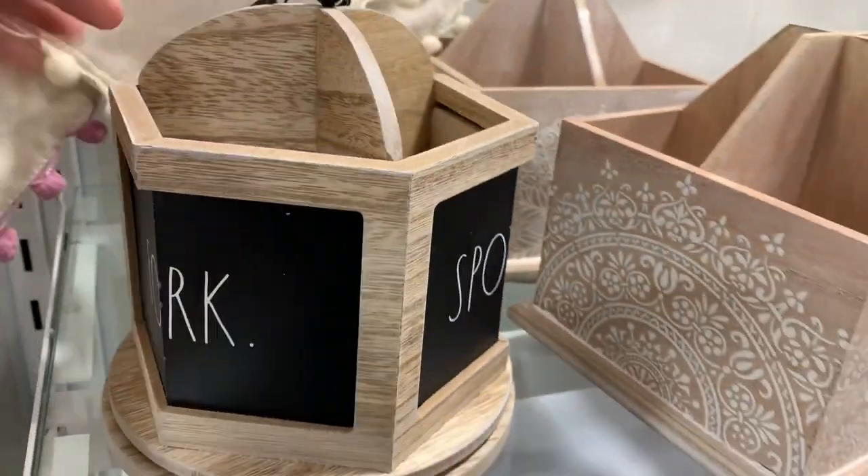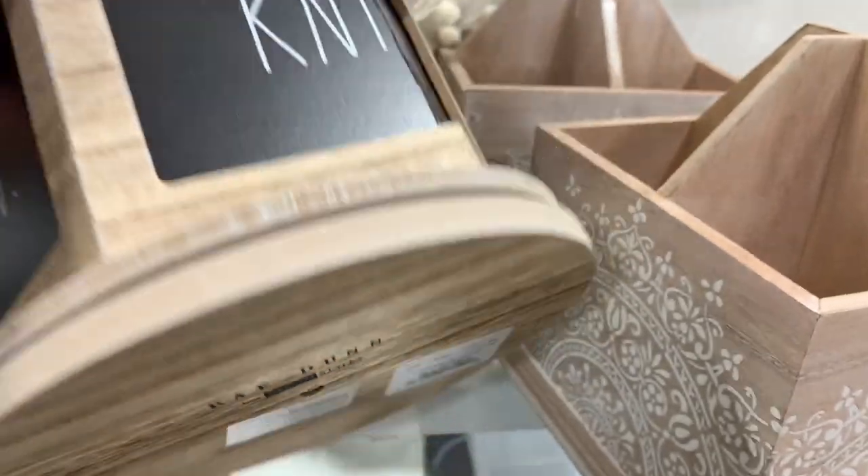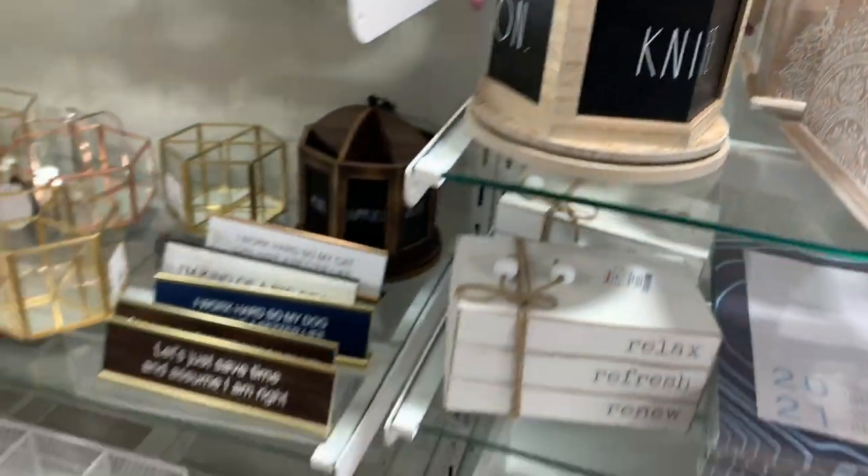Then they had this piece which I thought would be really cute if you were doing some sort of event or party — you could put your knives, forks, and spoons in it.